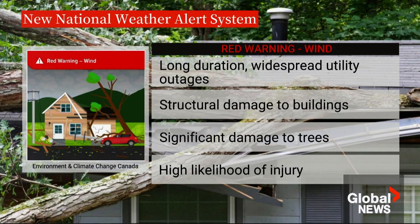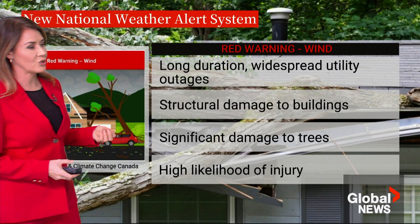When it comes to a red wind warning, this is what it would look like: long-duration, widespread utility outages and structural damage to buildings and homes. You can see in the image trees have actually come down on a home, causing significant damage to the home, the car, and the power line. There is a high likelihood of injury. This is a major, major event.